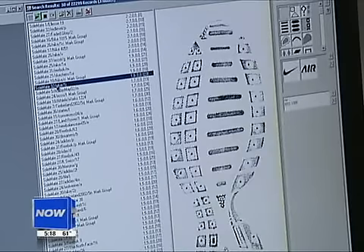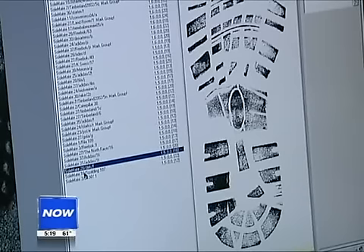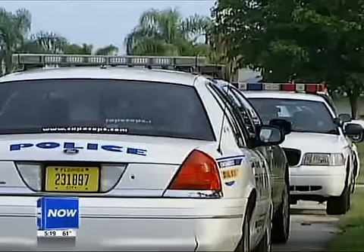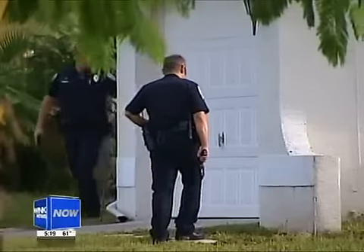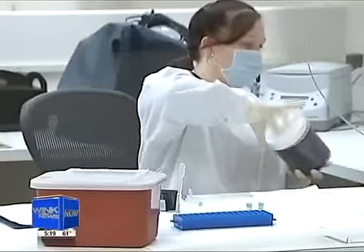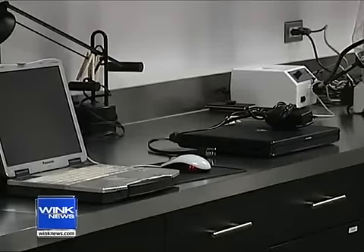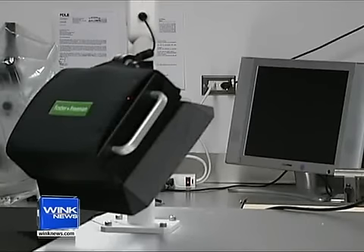It takes anywhere from about 20 minutes to two hours to make an identification on its classification. Prior to this software, Cape PD would have to take photographs or a cast of a shoe print, then send it to the Florida Department of Law Enforcement Lab in Tampa — and that could take months. Usually there's about a two and a half, three month delay because they're doing other work as well. This slowed down investigations and could potentially hurt a case.